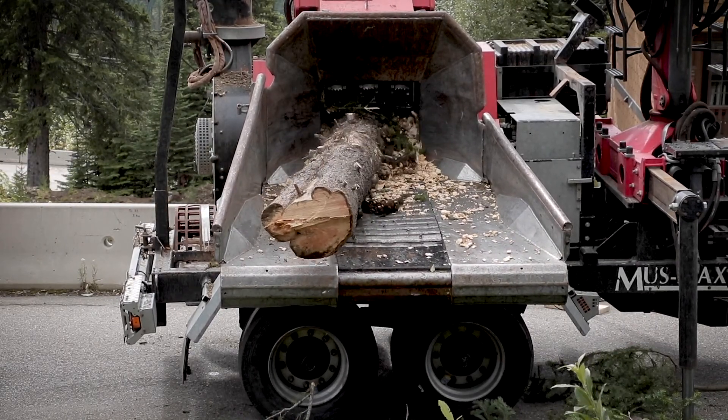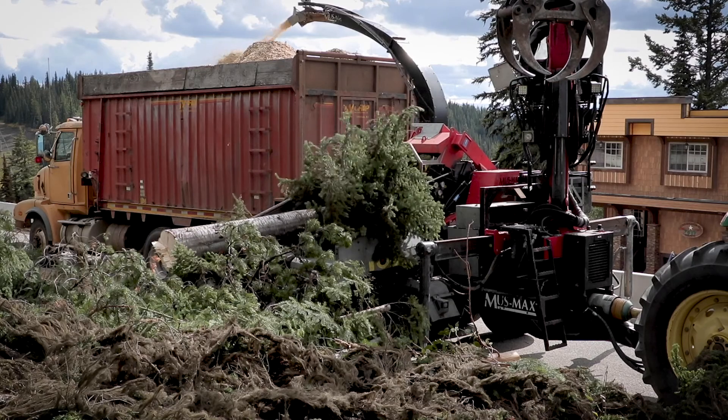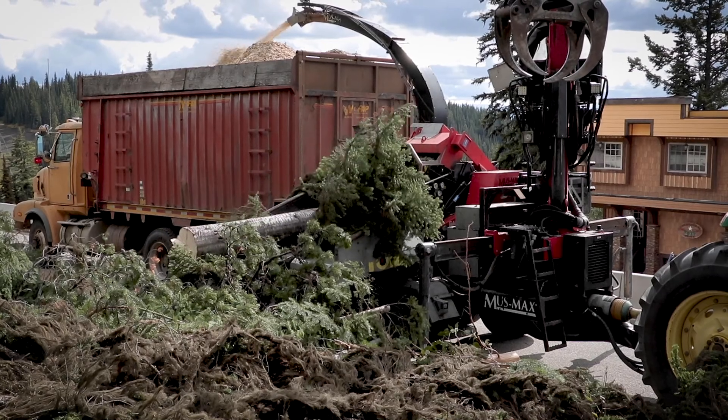We can go up to 20 inches in diameter. Some of the locally produced chippers produce the same volume with double the horsepower, so this is one major reason why we chose this European chipper.